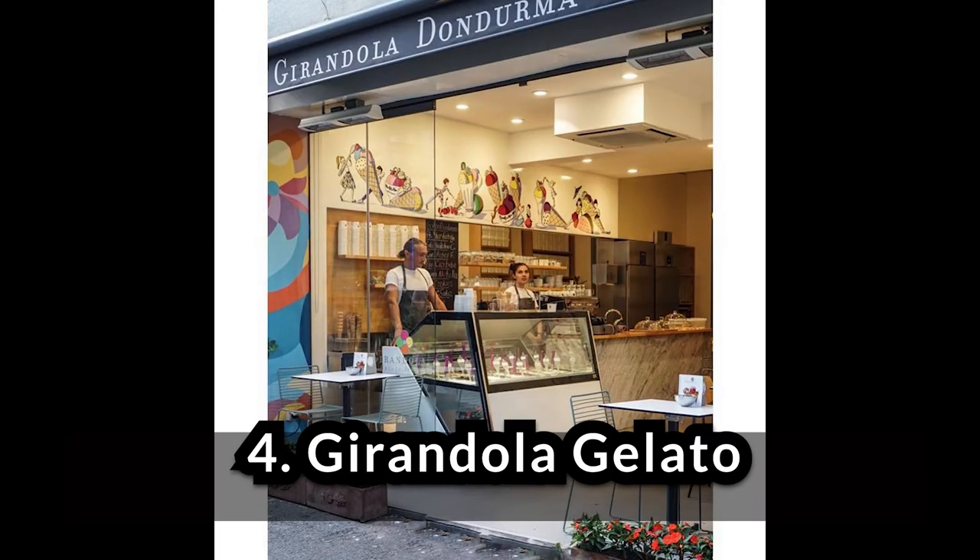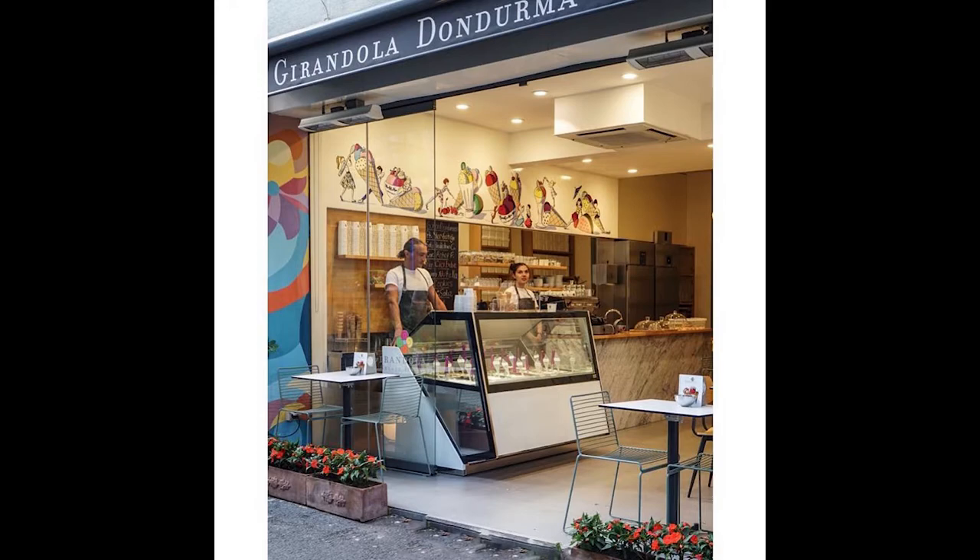After opening its first branch in beautiful Arnavutköy, this artisan Italian gelato shop offering both sorbet and gelato now has a few branches across the city, including prime locations such as Caddebostan near Bağdat Avenue and Yeniköy. The owner, Aslı, got her training from Italian gelato makers at a university in Italy and brought it back to Turkey, opening the shop in 2008. What sets them apart are unique flavors such as grapefruit brandy, mojito, orange, lemon balm, apple, and cinnamon, among others.